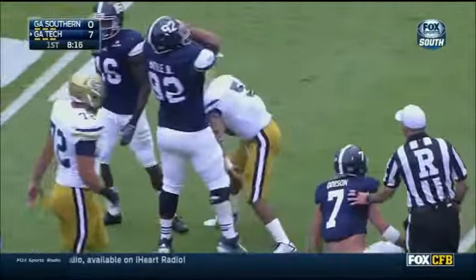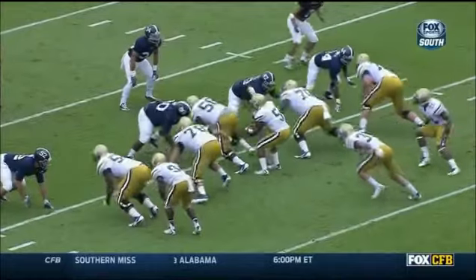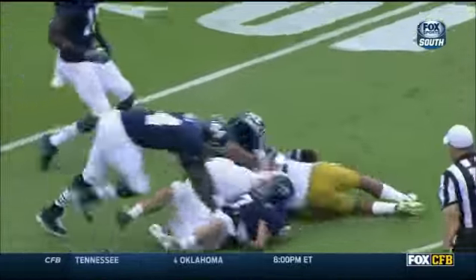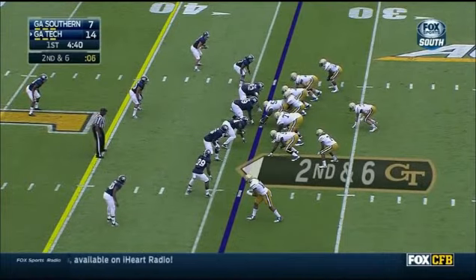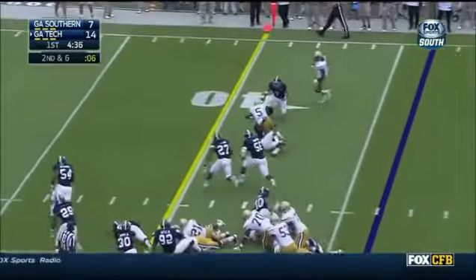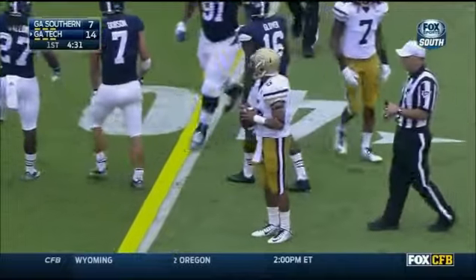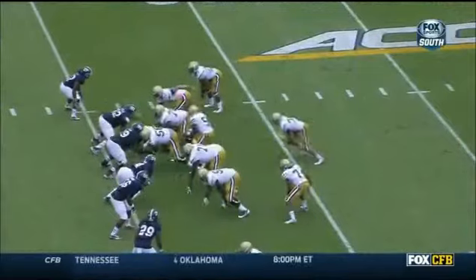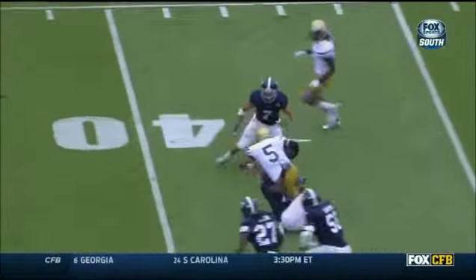Good job by Jonathan Battle there containing him. Justin Thomas faked his way, trying to get back up in the crease but Georgia Southern wasn't having any of it. Second down now. Thomas keeping it — Thomas close to a first down before he is brought down by Antonio Glover as well as Matt Dobson.